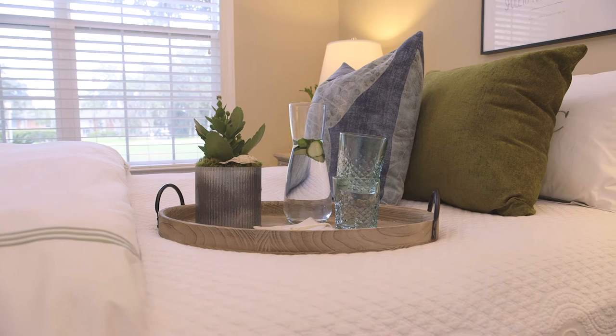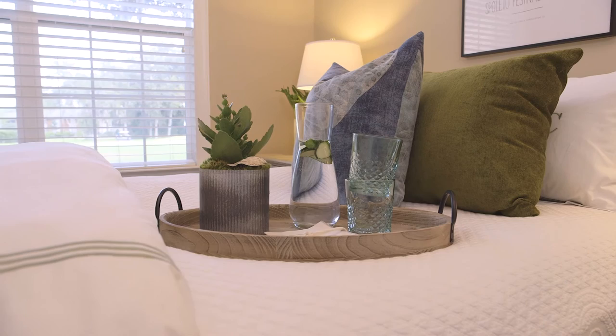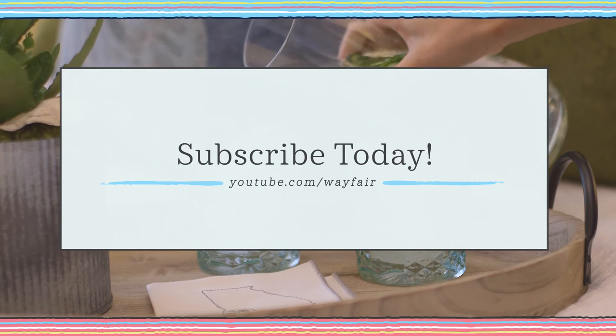And if you want to go the extra mile, give them a set of cocktail napkins like these Georgia embroidered napkins that are made locally. Thank you so much for tuning in. I would love to see how you style your guest bedroom, so share a picture with the hashtag Wayfair at home or Lavin Label and I'll be sure to check it out. And of course subscribe to Wayfair's YouTube channel so you don't miss any insider tips and information.